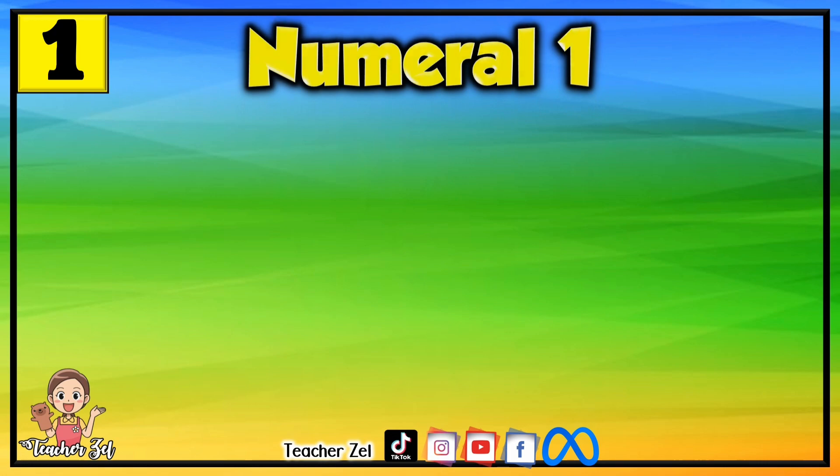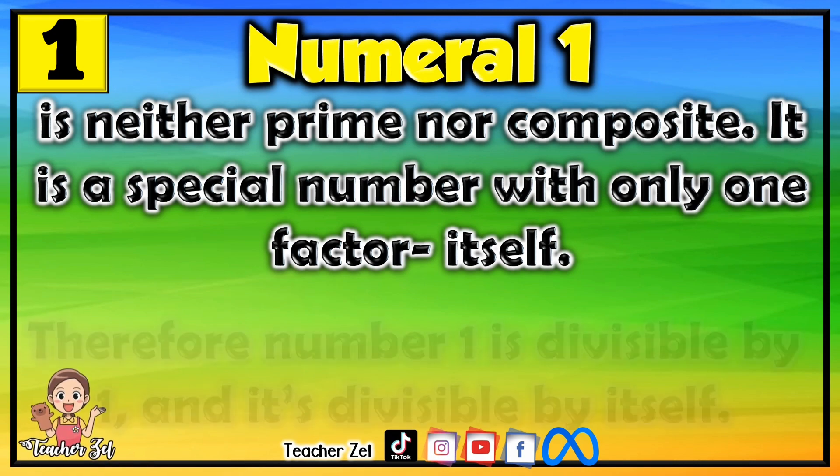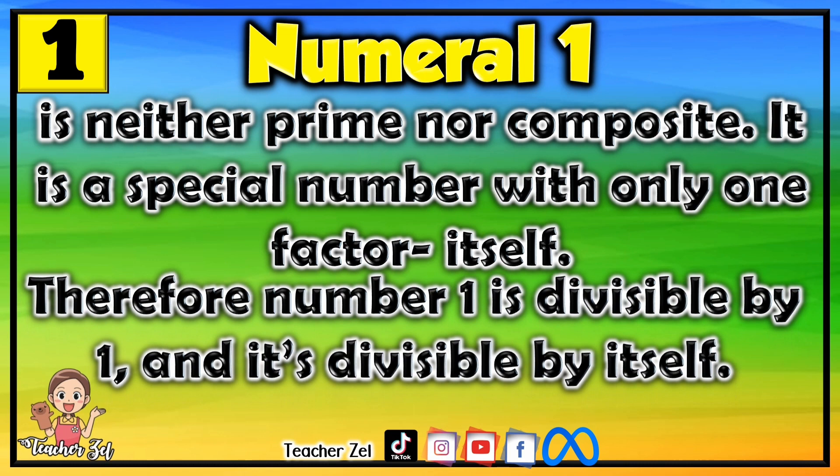The numeral 1 is neither prime nor composite. It is a special number with only one factor — itself. Therefore, the number 1 is divisible only by 1, which is itself.